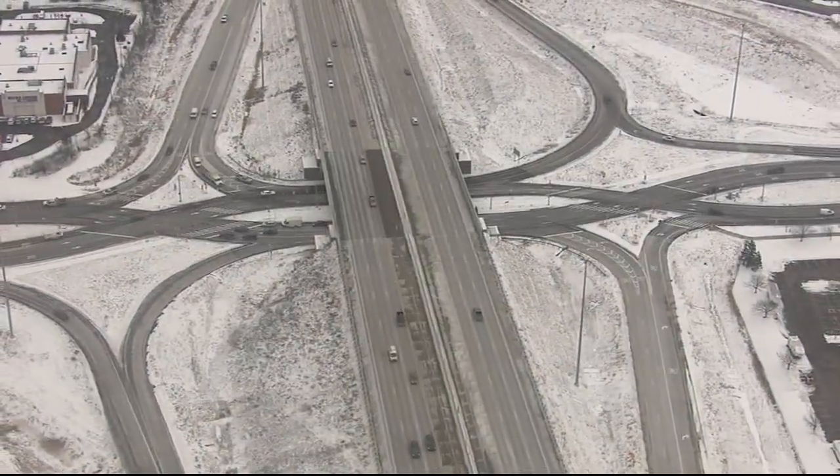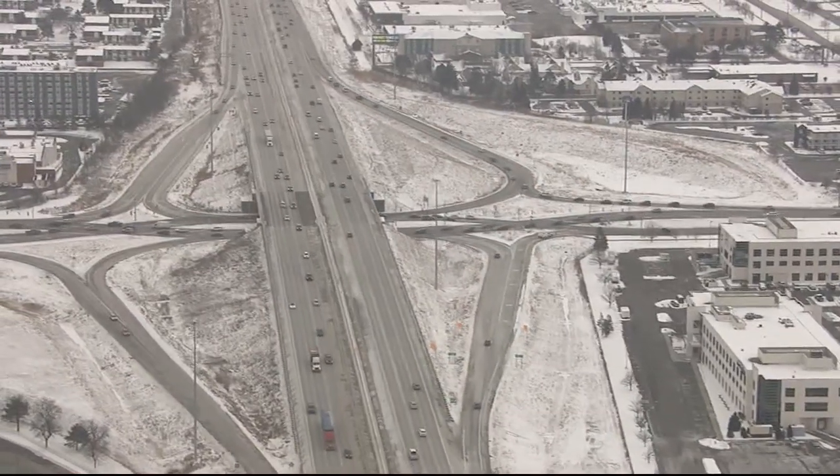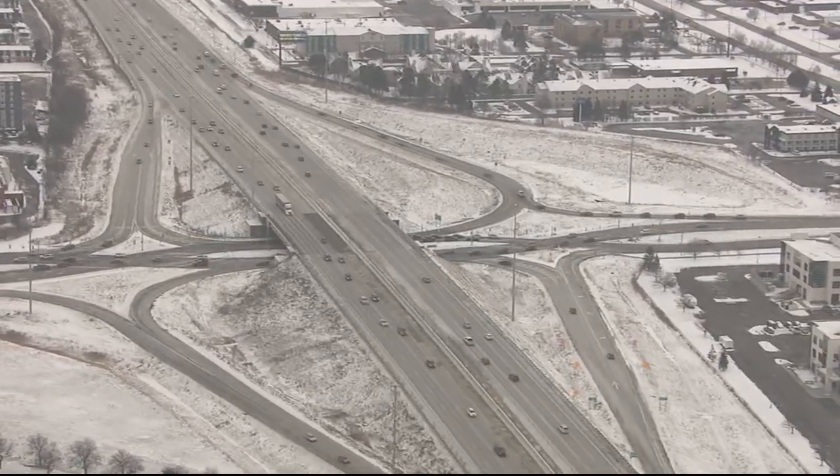The 12 Mile ramp will look like the new design at 14 Mile — that kind of weird, like a bow tie. MDOT calls it a diverging diamond interchange, or DDI for short.